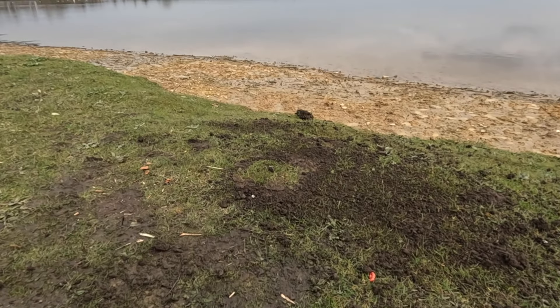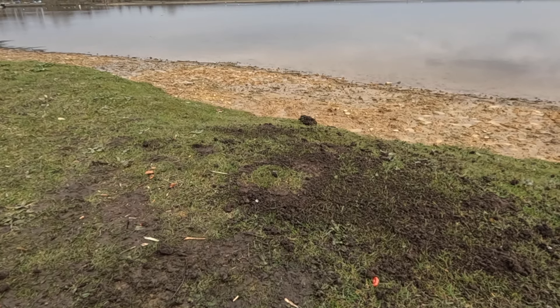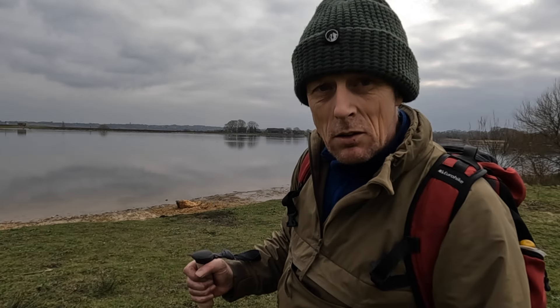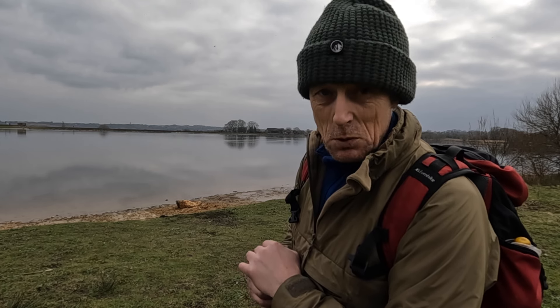This is where we had the fire — it's all backfilled, you can't tell anything's happened here. We're all packed away, I've left no trace with the fire, all the tarp and everything else is in my bag. And as usual, I'll see you on the next one.